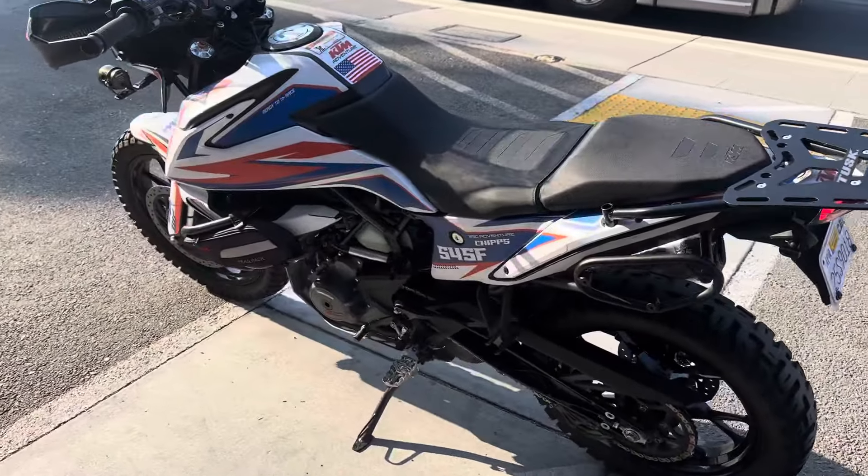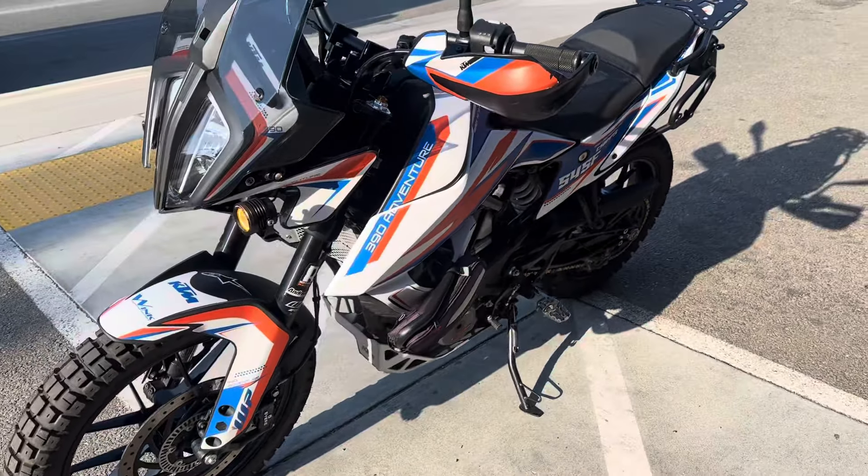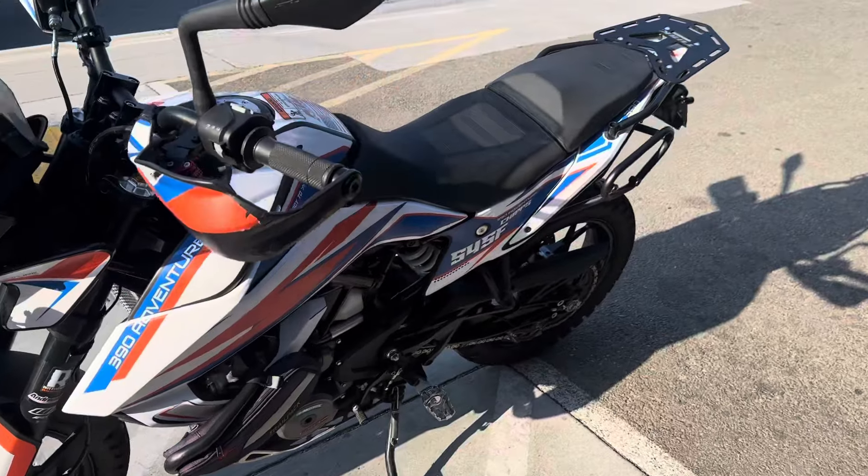This is KTM's entry-level Adventure dual-sport motorcycle. It has a 390cc fuel-injected single-cylinder engine and a 6-speed transmission.